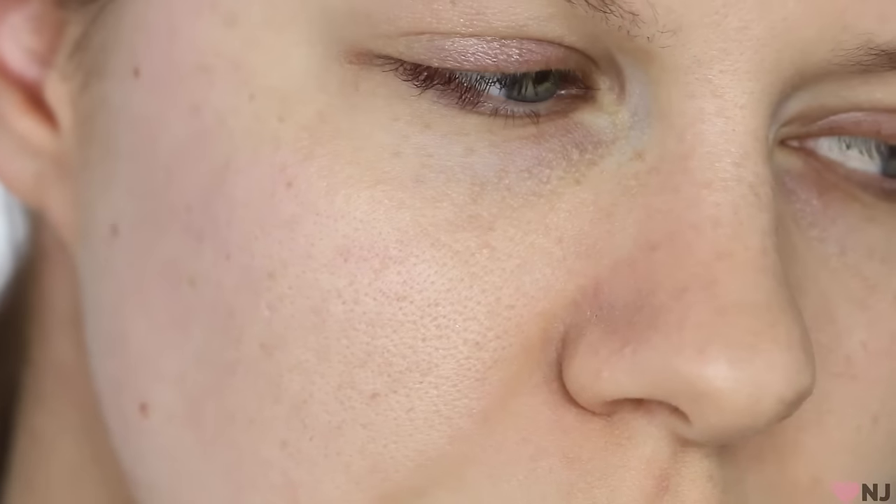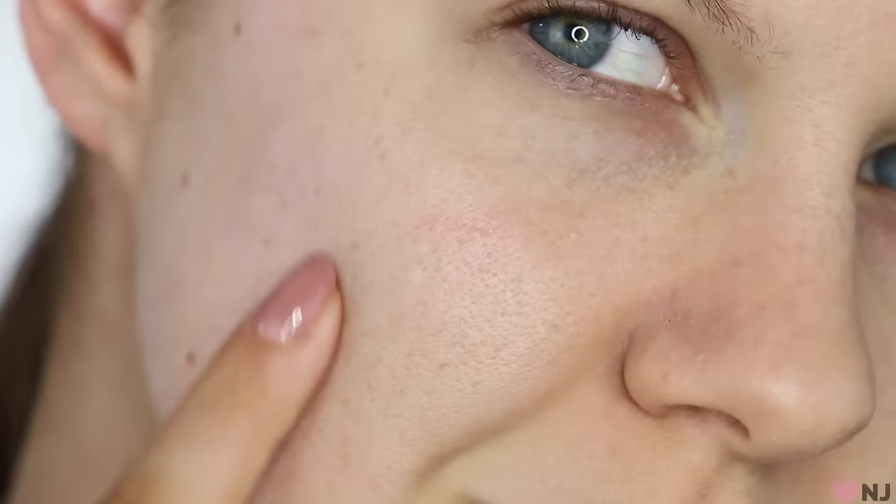So if you are interested in learning how to conceal and minimise the appearance of enlarged pores, then please keep on watching. Here is a super close look at my skin — it doesn't get any more real than this. You can see that this is my area of concern, just sort of on the apples of my cheeks and more towards my mouth and the sides of my nose as well.